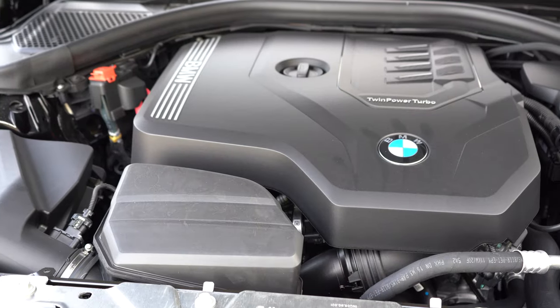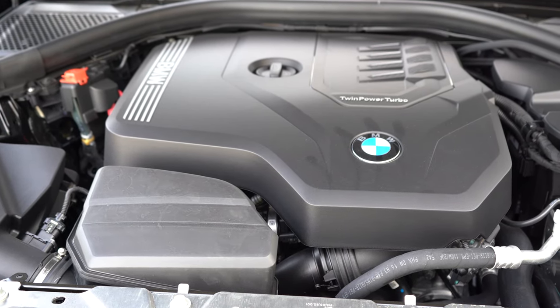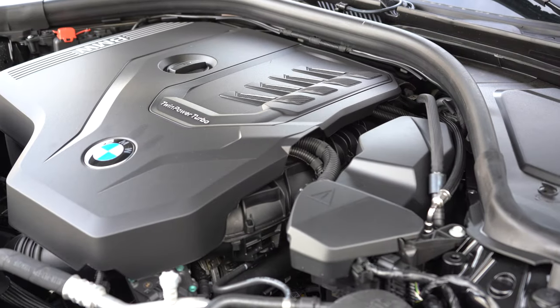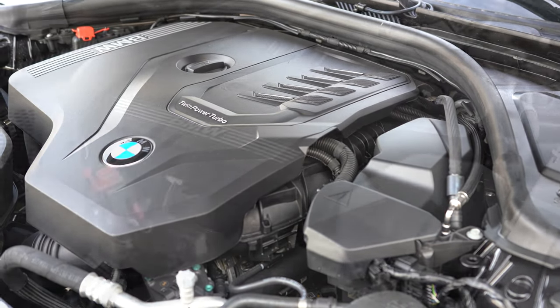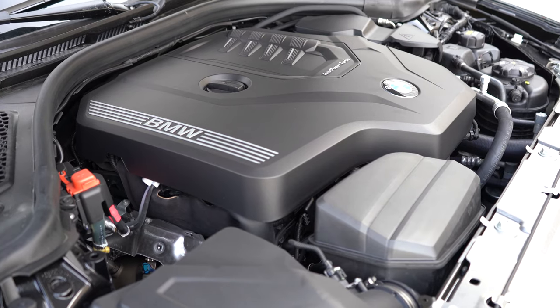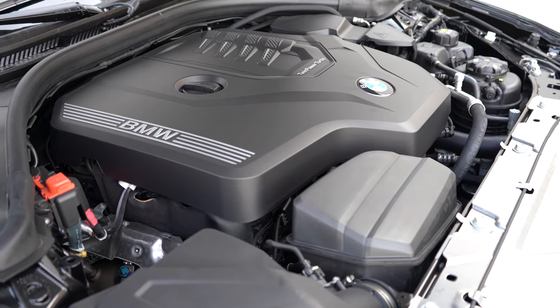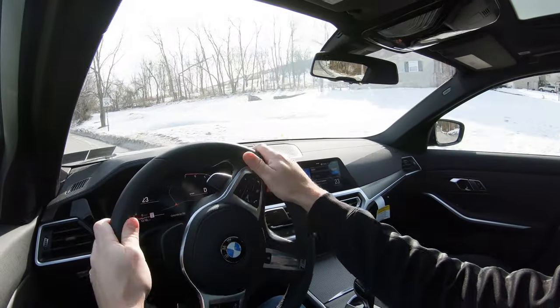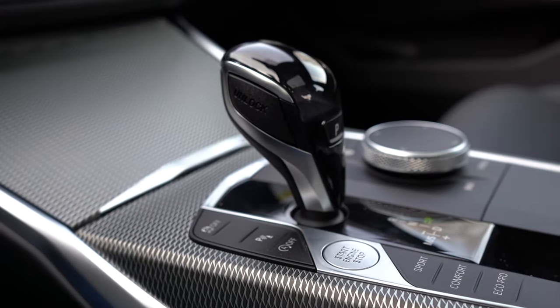Powering the 330i is a 2.0-liter TwinPower turbocharged inline-four cylinder putting out 255 horsepower at 5,000 rpm and 294 pound-feet of torque available from 1,500 to 4,400 rpm. Power goes to the rear wheels or all four wheels through an eight-speed automatic with paddle shifters.